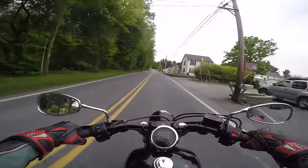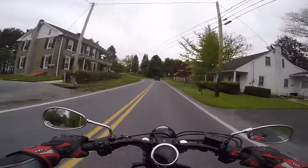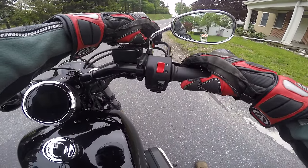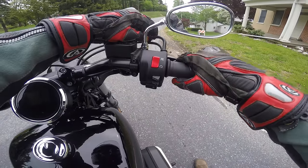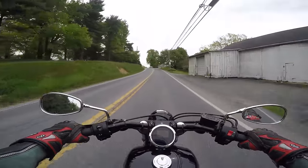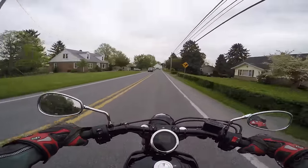It does have that cool Nightster look to it. I love these digital gauges — that's real clean. And this thing really pulls; it moves good. This is my first time riding this bike, so you get to experience what I'm experiencing for the first time. And this is a lot of fun.